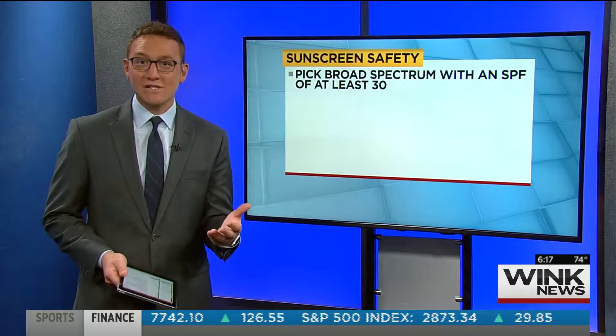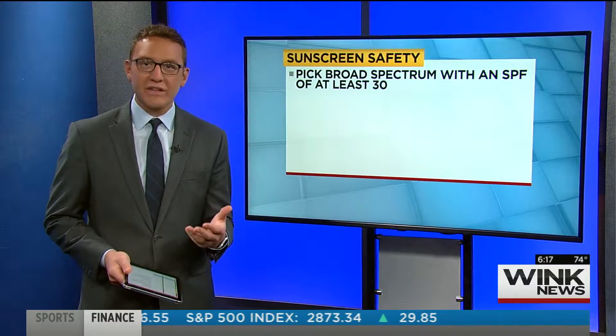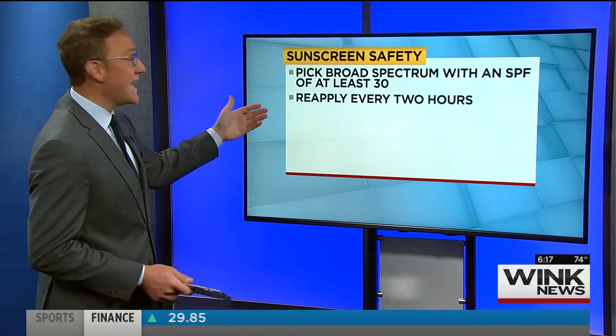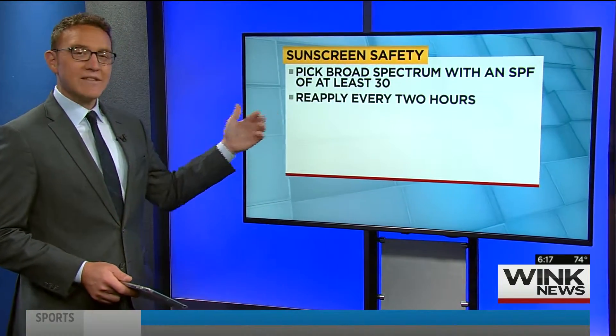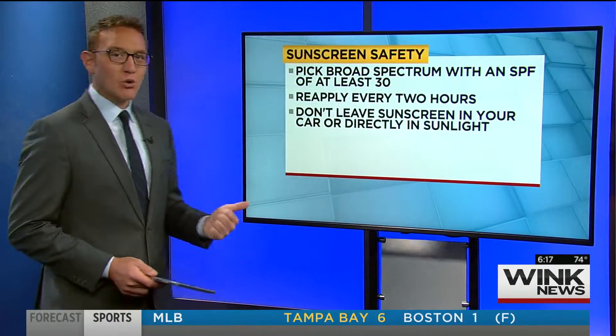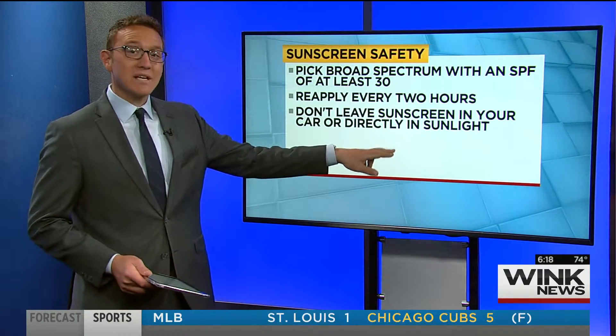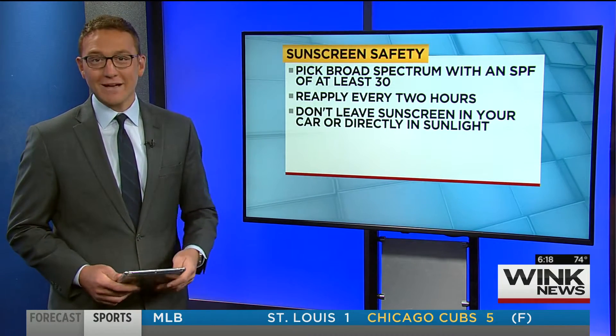Here are some other things to keep in mind with sunscreen: pick broad spectrum with an SPF of at least 30, and reapply every two hours. Also, don't leave your sunscreen in your car or directly in sunlight, because that actually breaks down the formula, making the sunscreen less effective.